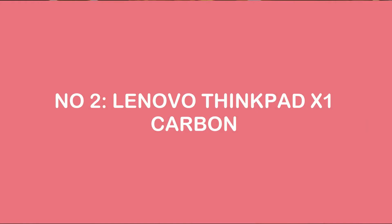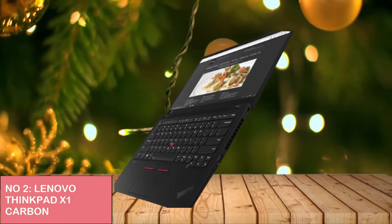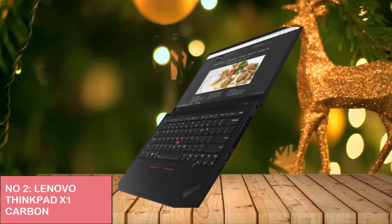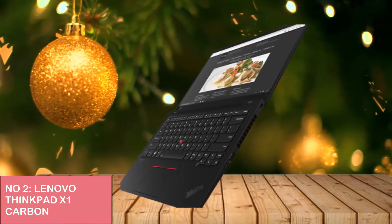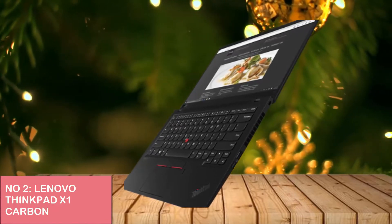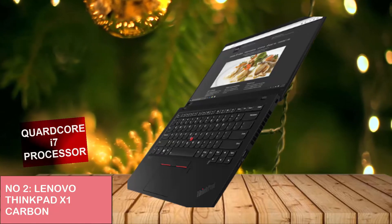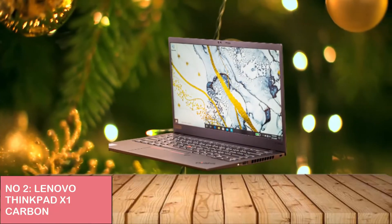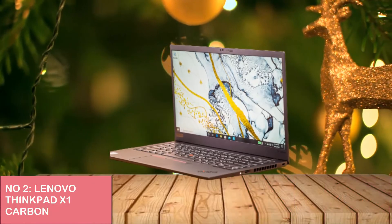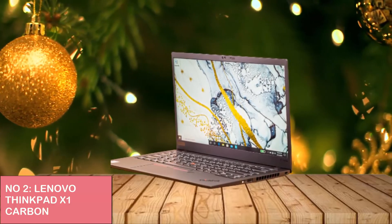Number 2: Lenovo ThinkPad X1 Carbon is our pick for best overall business laptop. It has always been the pinnacle of what a business laptop should be. You will recognize the ThinkPad with its sturdy, thin black chassis and red silicon TrackPoint in the middle of its keyboard, made from a combination of carbon fiber and magnesium. The X1 Carbon has passed a dozen MIL-STD-810G durability tests, including those for extreme temperatures, shocks, and vibrations. It comes with a quad-core Core i7 CPU, 16 gigabytes of RAM, and 512 gigabytes SSD storage. A special feature is its 1920 by 1080 touch screen resolution.